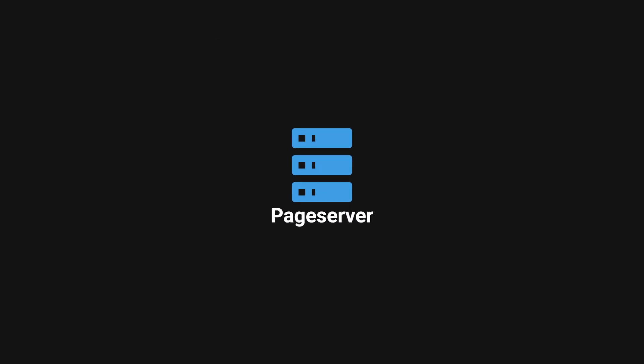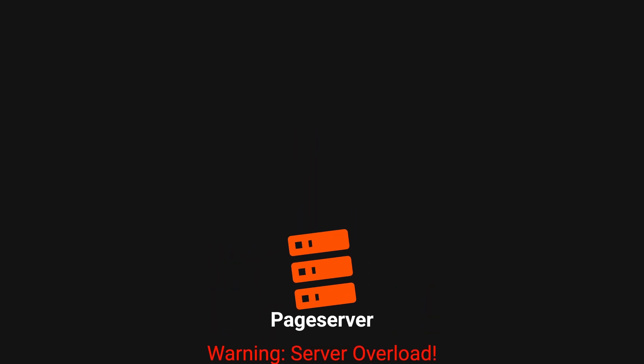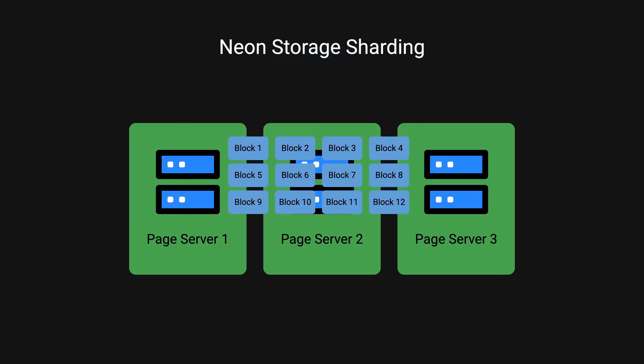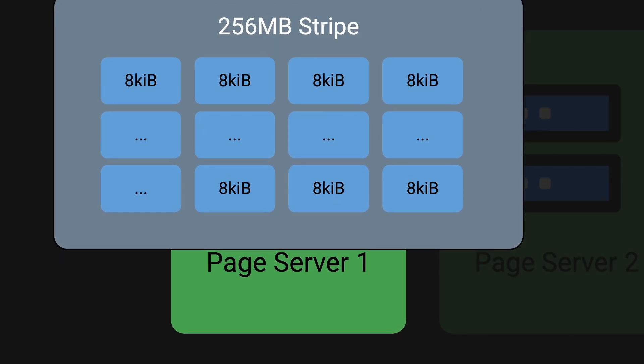Everything was going great and your to-do app continues to scale — until one day the single page server is on fire and about to explode. Neon addresses this by implementing storage sharding, distributing data across multiple page servers. Data is divided into fixed-size chunks called blocks, where each block is 8 KB in size. To handle large amounts of data efficiently, Neon uses something called stripe size to hold these blocks of data — for illustration purposes, 256 megabytes.